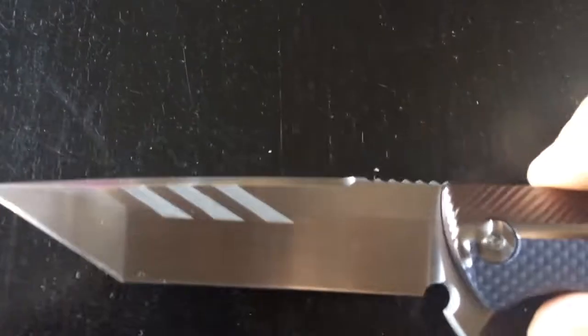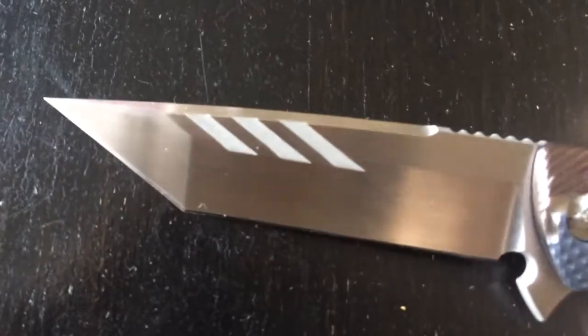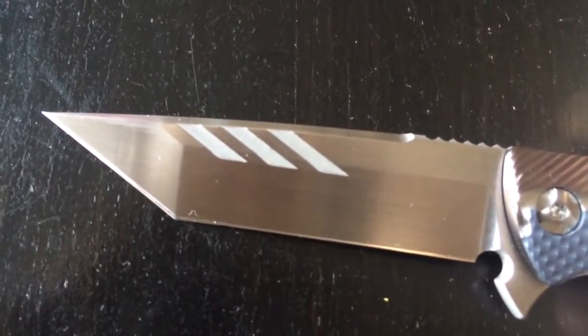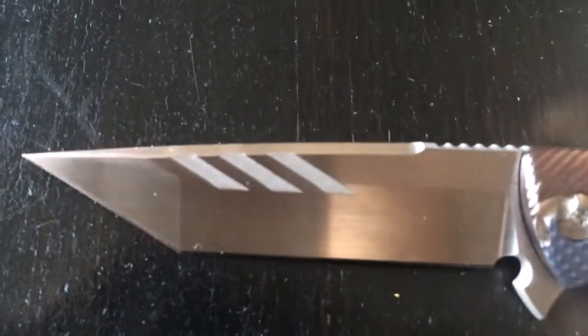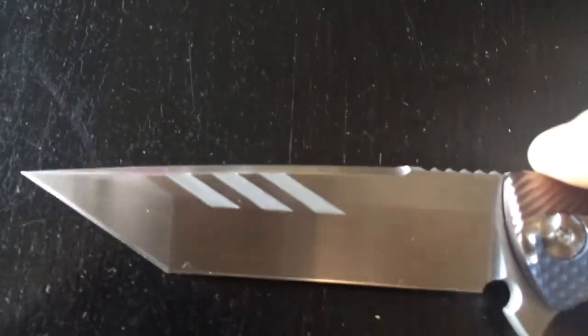Now let's go to the blade. Brian has a lot of different blade options. This one, obviously, is his Tanto. You have a clip point, a bowie, and the other one is a drop point also — three different blade shapes and different kinds of finishes. You can have holes or grooves, as on mine. Obviously, for those who know me, you know that I'm a freak for Tanto, so of course I took the Tanto. I probably would have preferred the holes in the first place, but they weren't available and I didn't want to wait any longer. So I took the groove and I'm pretty, pretty happy about that.